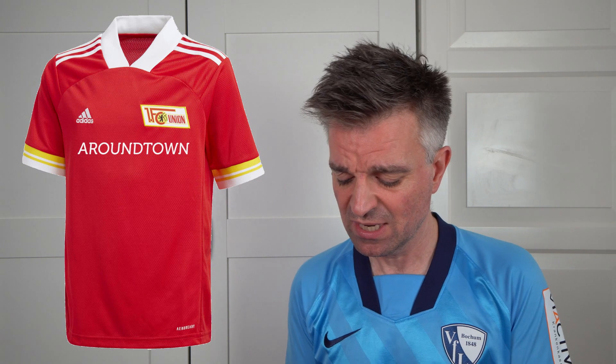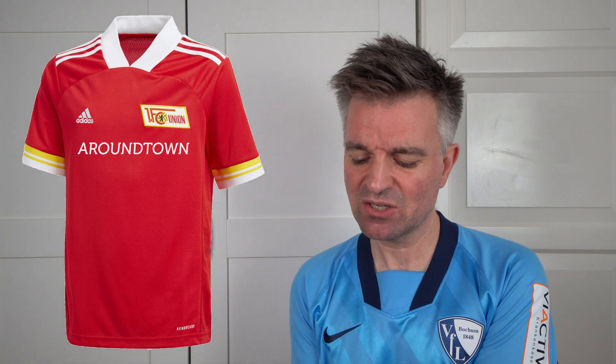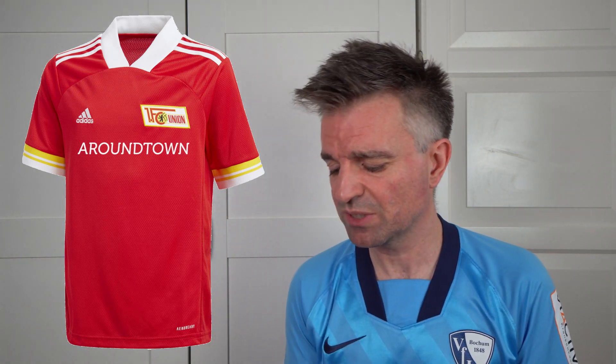Their neighbours just across the city, Union Berlin, finished just behind them. Their new kit features all the colours of their crest — red, white and gold. It's okay. I don't really like this seam where the whole front is a separate panel. The collar reminds me of the Bochum collar, which bothers me — it's a bit thick and abruptly ends. I do like the Adidas three stripes on a football kit. But all in all, it's an average kit. Six and a half out of ten.